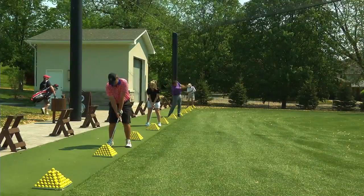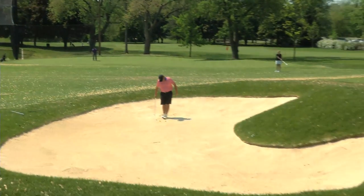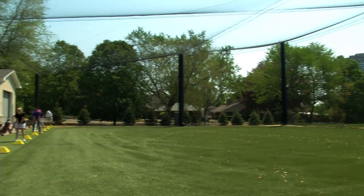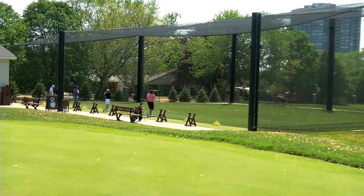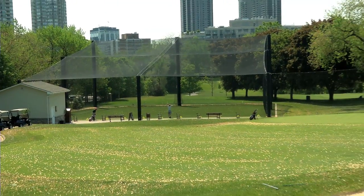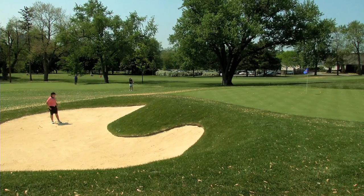Meanwhile, the practice facility was also given a facelift, with a hitting bay to practice long irons and woods, and just a stone's throw away, a solid short game area for putting and chipping. There are no starting times, so everything is first-come, first-served. One of the great value adds is the new practice area — a 100-foot wide by 100-foot deep, 40-foot high hitting area where you can hit every club in your bag. In the past, the short game area was 140 yards long and limited in scope. This new area has really helped members improve and better prepare before they tee off.